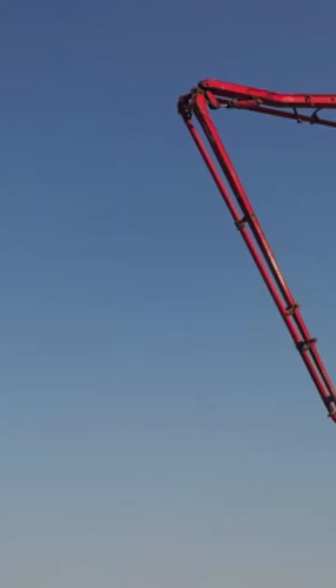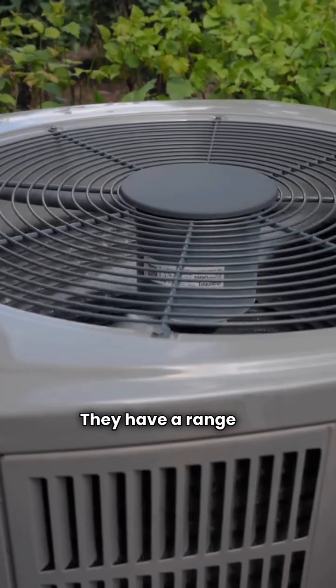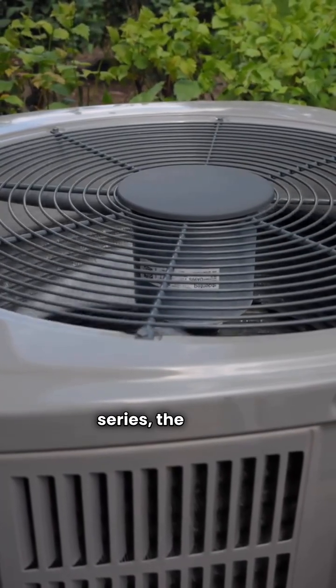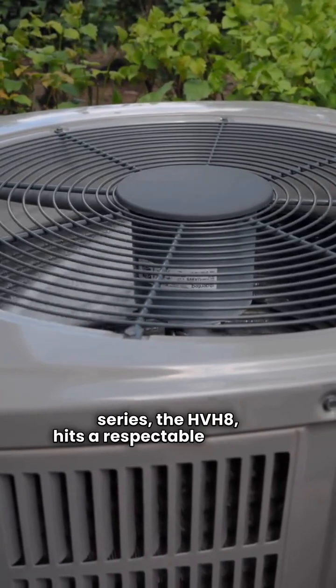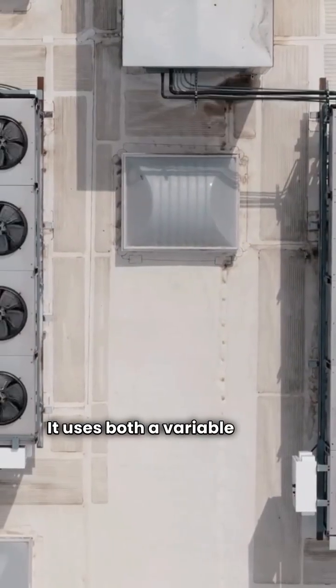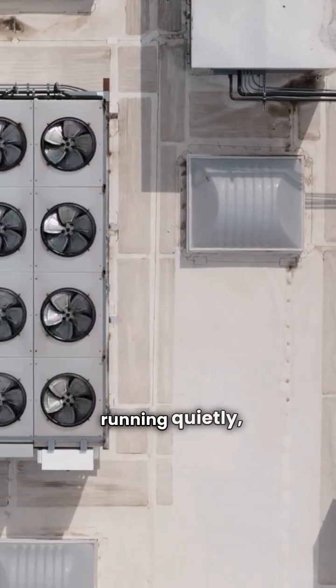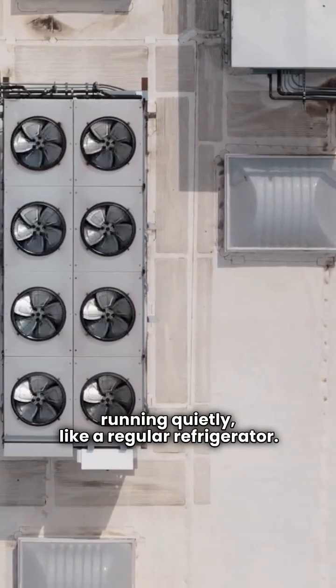Next, Arcoair. These units are made in Mexico by Carrier. They have a range of options, but their ultimate series, the HVH8, hits a respectable 9.0 HSPF. It uses both a variable speed fan and a variable speed compressor, running quietly like a regular refrigerator.